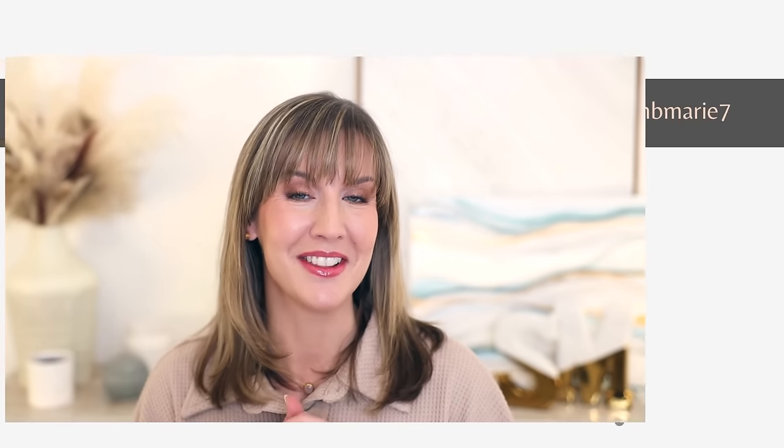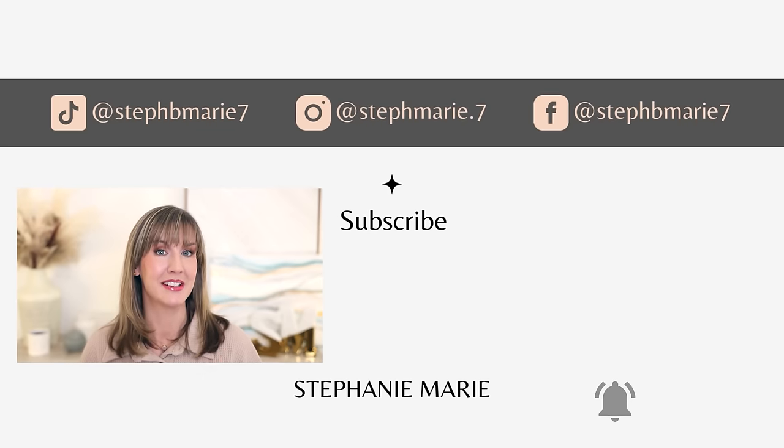Have you found any great dupes lately? Let me know in the comments down below, or let me know if you're wanting me to hunt down a dupe. I always have so much fun putting these videos together. I hope you found this helpful and enjoyable — if you did, give it a thumbs up and be sure to check out my latest Amazon favorites video. Subscribe if you're not already. Thank you so much for watching. I'll see you next time. Bye!